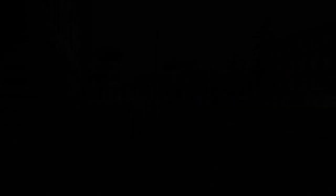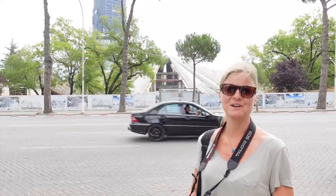Behind me is the most iconic monument in the city — the pyramid. Unfortunately, it's undergoing a renovation right now so we can't climb it.